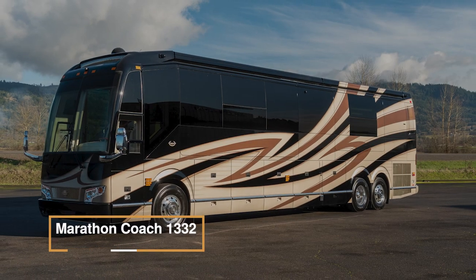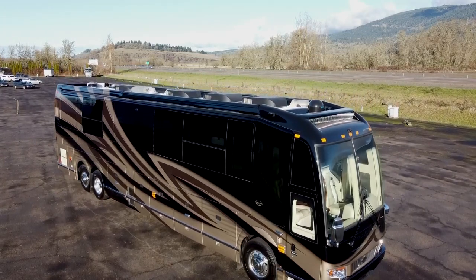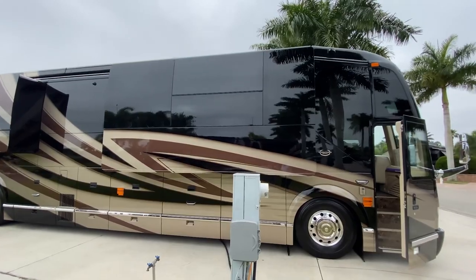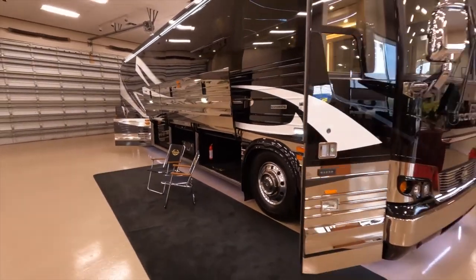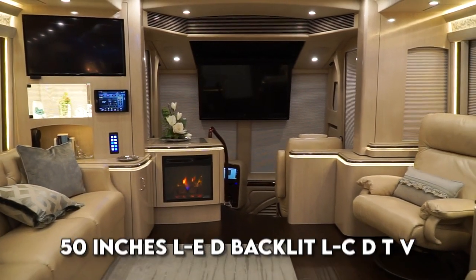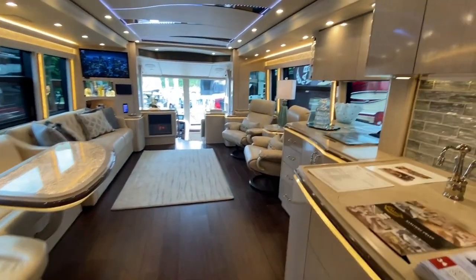The Marathon Coach 1332 is a luxury motorhome that offers a spacious interior with various high-end amenities. It boasts a large rear full-bath, heated floors, and leather pilot and co-pilot chairs. The RV features Crestron audio and video iPad controls for convenience, along with a stacked washer and dryer. The living area is equipped with a 50-inch LED backlit LCD TV, leather recliners, a leather sleeper sofa, and curio display cabinets.